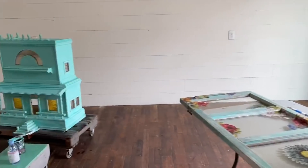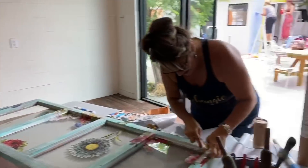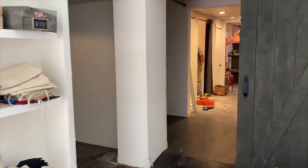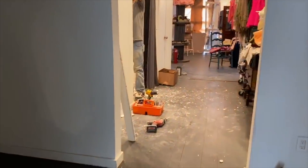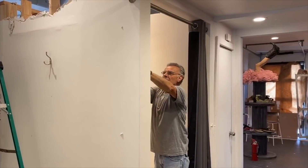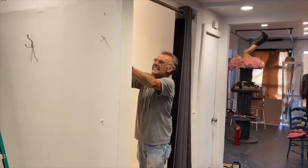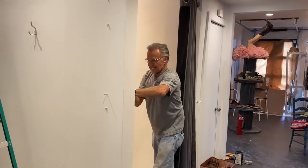I put a base coat on the dollhouse, my dad is taking the dressing rooms out. We are working hard — we were here till 11 o'clock last night. And there he is, the handyman extraordinaire.